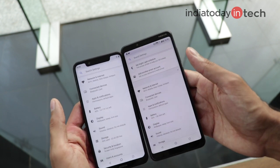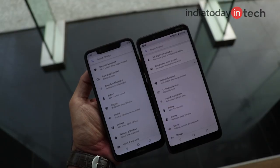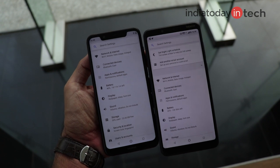Looking at the display, both phones come with an IPS LCD panel with a 720p resolution. But there's a slight difference in color tone, and you'll also notice that the 3.1 Plus display has a noticeable color shift.